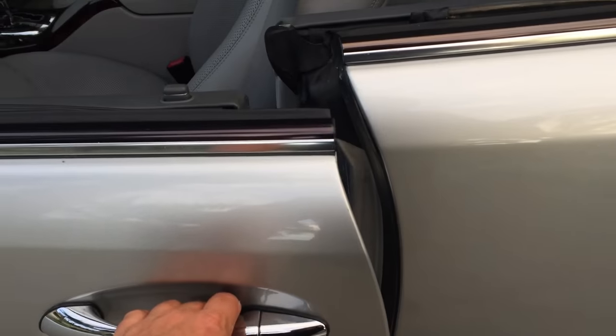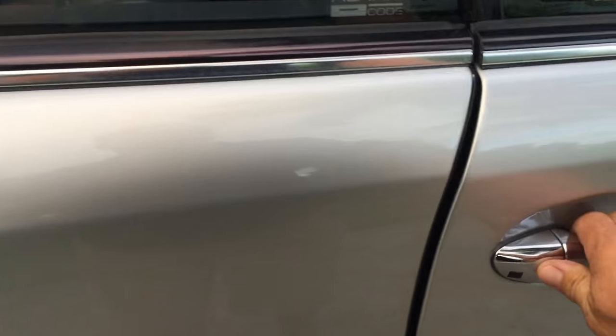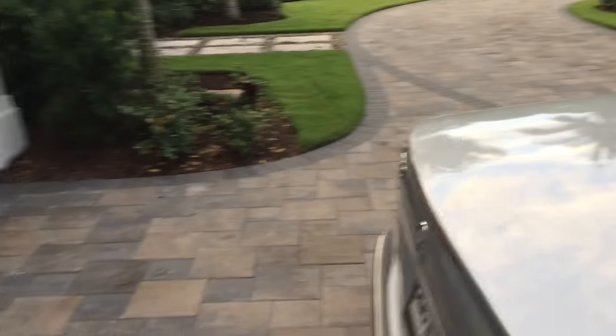This car also has soft-close doors. You just have to get it barely up against the frame and don't have to slam it. It's a precision German machine — just get it close and it'll suck itself in. Very, very nice.